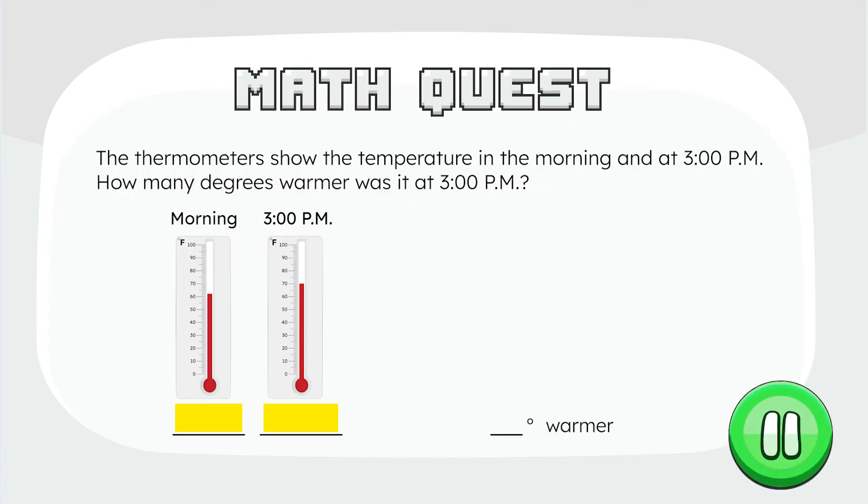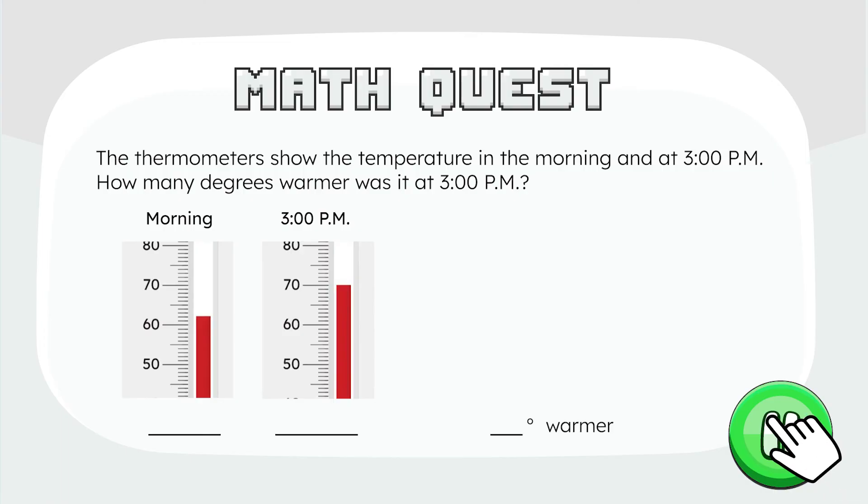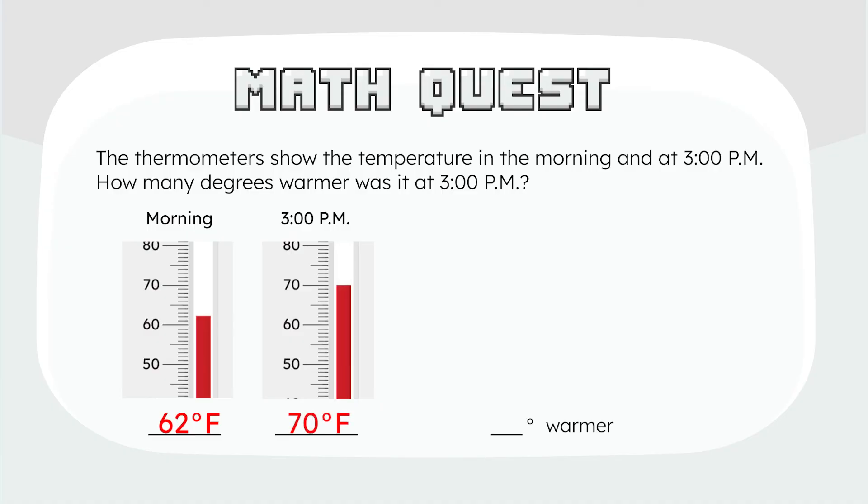What's the temperature in the morning? The red line just passed 60, so we count on from there: 61, 62 — 62 degrees. And the temperature at 3 p.m.? 70 degrees — the red line is right next to the 70 mark.